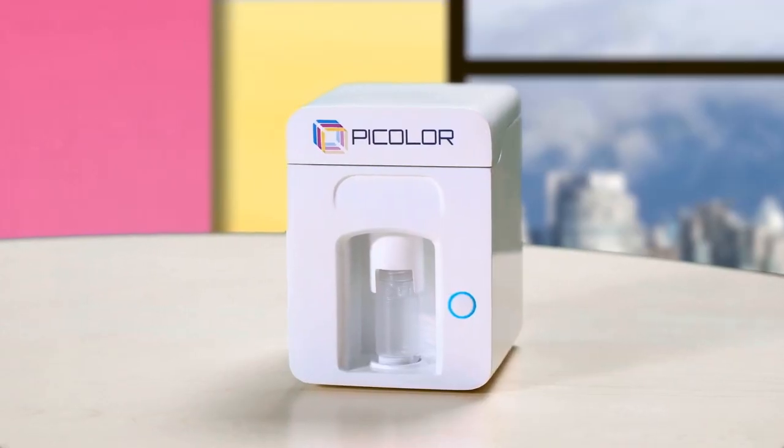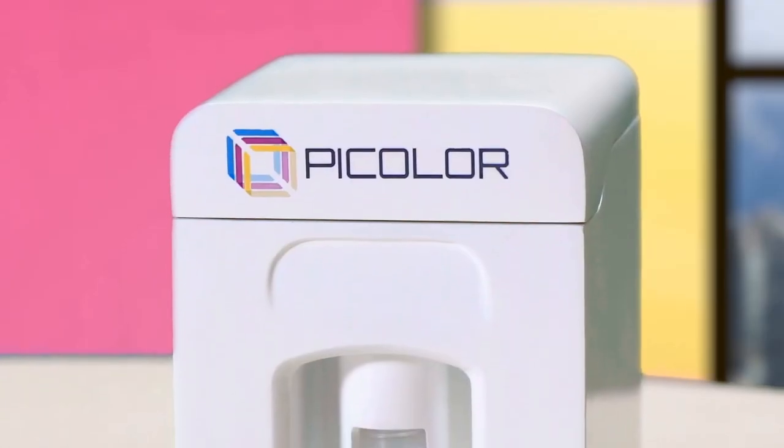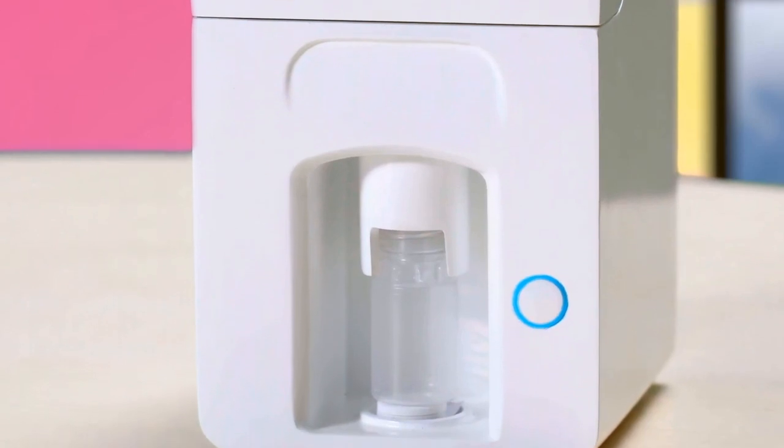We are happy to present to you our novelty, P-Color. P-Color is an art tech gadget that will make life easier for artists and all those who will be mixing colors to find their own unique shades.